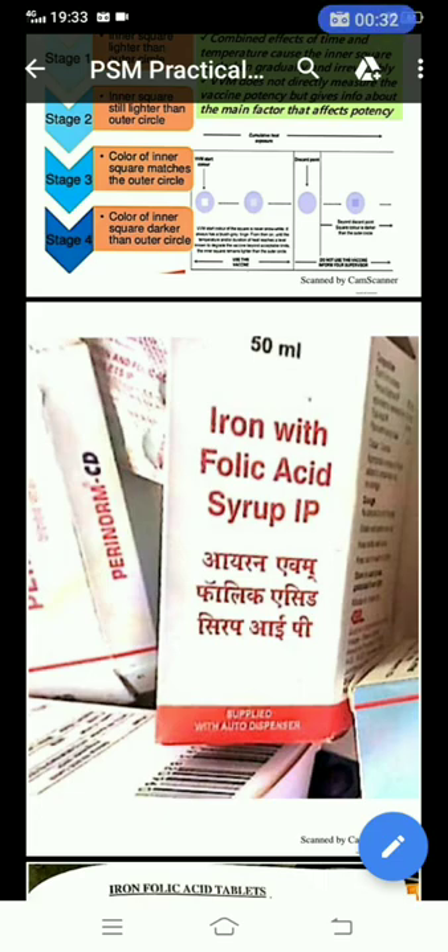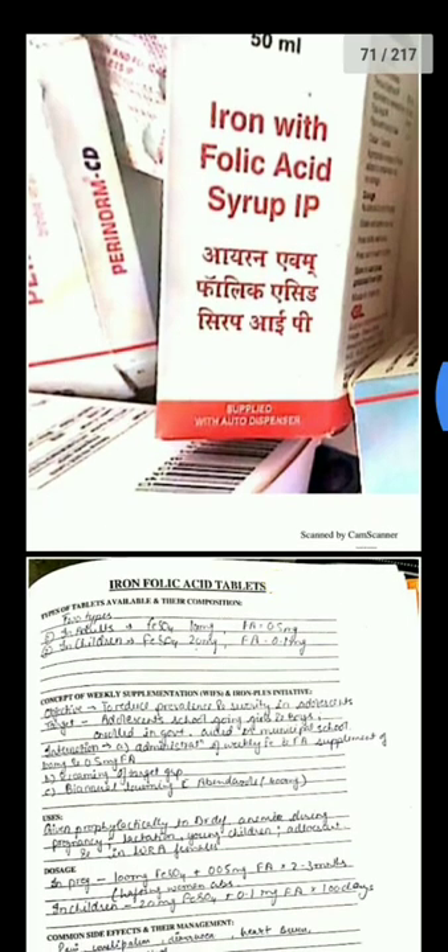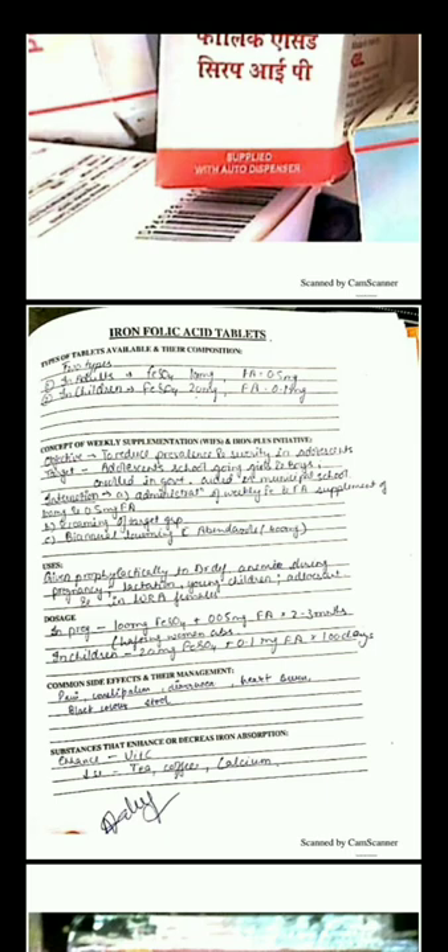The first specimen is iron folic acid syrup. There are two types: in adults, iron sulfate is 100 mg and folic acid is 0.5 mg. In children, the dose is reduced to one-fifth, that is iron sulfate 20 mg and folic acid 0.1 mg.